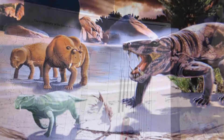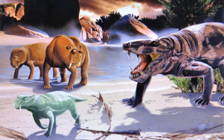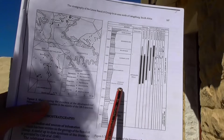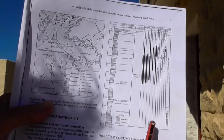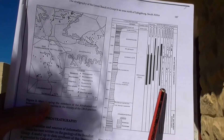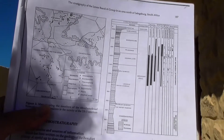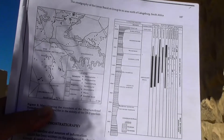Groups like Dinocephalians and Dicynodonts. The trackway site is probably in the lower part, what's called the Leufle member, down here. You can see that at the time of this study, which was in 1994, there were no vertebrate body fossil sites known that low down from the Abrahams Kral Formation.